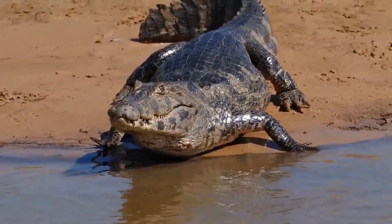Crocodilians are animals classified in the Crocodilia order, and this order includes true crocodiles, alligators, gharials, false gharials, and caimans. Alligators and caimans are classified in the same family, but they aren't that closely related — they just happen to be more closely related to each other than to the other crocodilians.